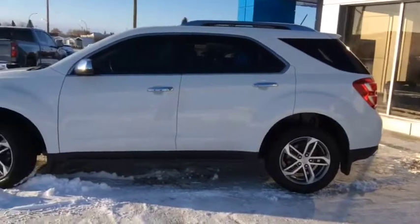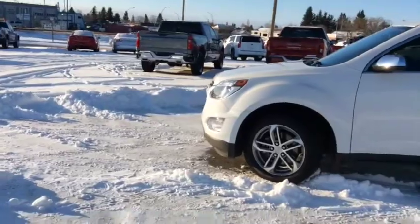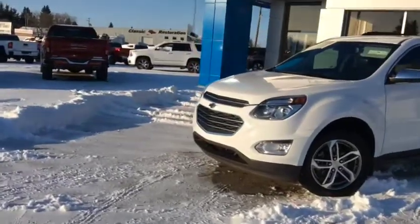Once again, this is stock number 19T49A, a 2017 certified pre-owned Chev Equinox Premier Edition, all-wheel drive SUV.